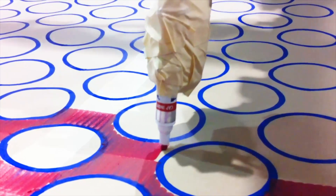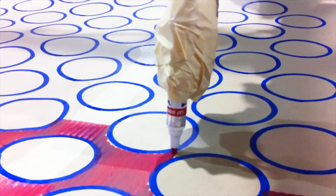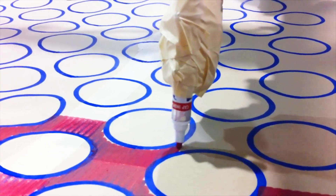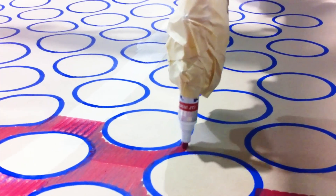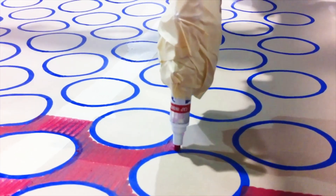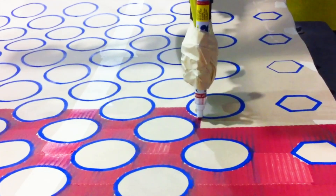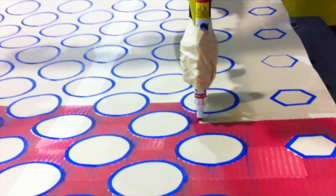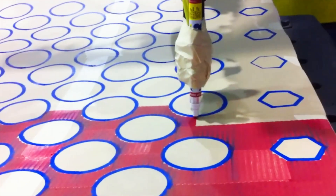Before we even start welding, we ensure alignment with our vision marker trace test. By tracing the welding path with a marker, we confirm accuracy without using welding materials. This test provides confidence and reliability, eliminating waste and ensuring the welding path is precisely where it needs to be. Enjoy greater control, reduce material waste during commissioning, and achieve accurate results every time.